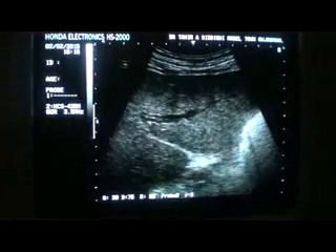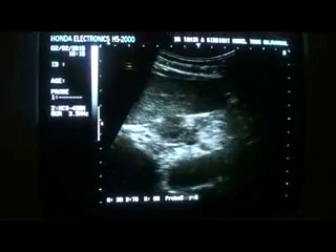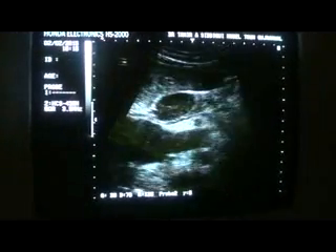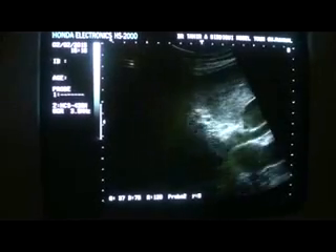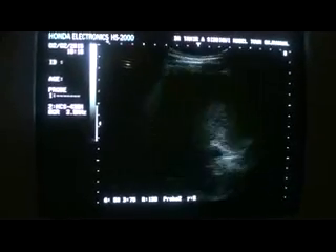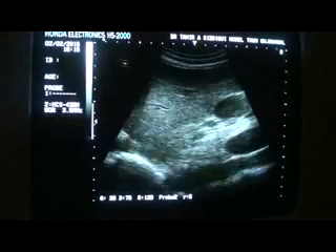There is no evidence of intrahepatic biliary dilatation here. As I follow the portal vein medially, I see a lymph node at the paraceliac region. This is a lymph node at the paraceliac region.